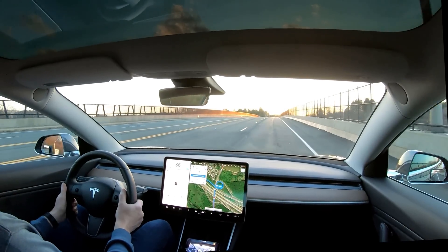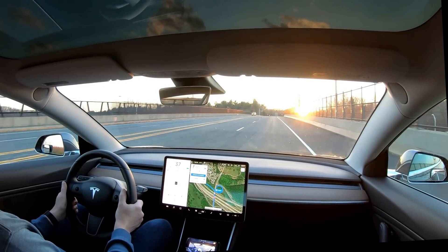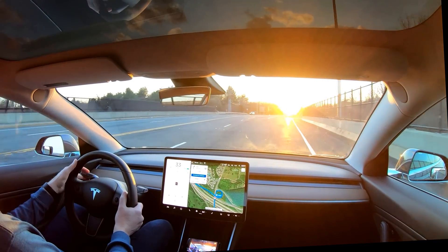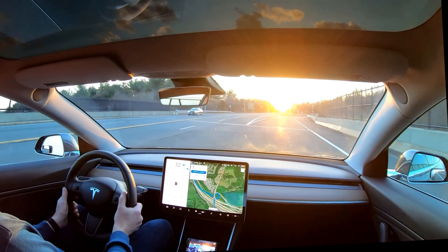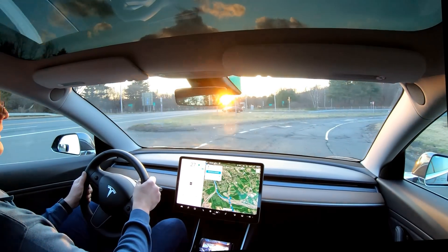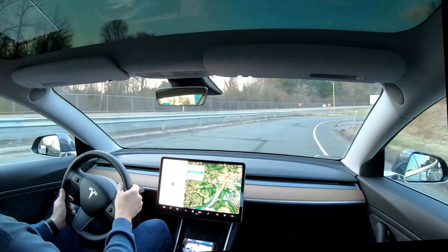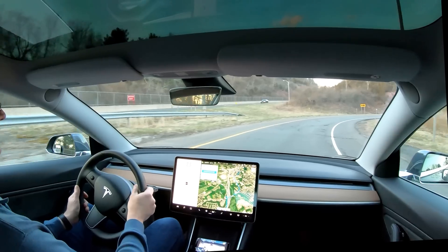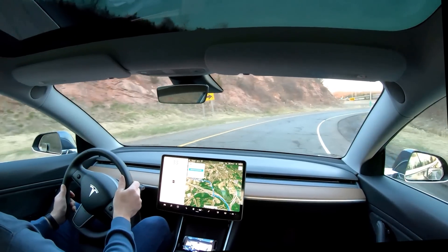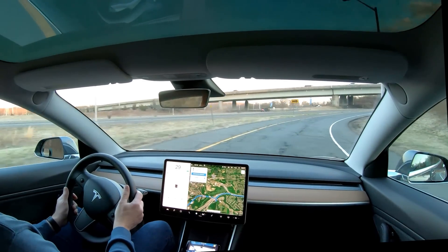We're about to get on the highway. You'll notice it shows me the current speed limit and my current speed. I'll engage autopilot right into the sun here. It's actually saying 65 mph speed limit — that's true for the highway, not so much for the on-ramp here.